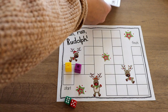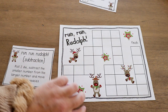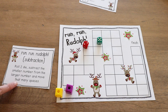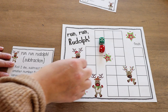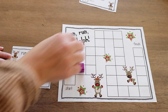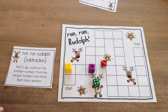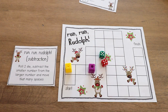For the subtraction version, the goal is still to be the first to reach the finish line. Students roll two dice and subtract the smaller number from the bigger number, then move that many spaces. For example, five minus two equals three — move three spaces. If the numbers are both the same, like five minus five equals zero, they don't move any spaces.